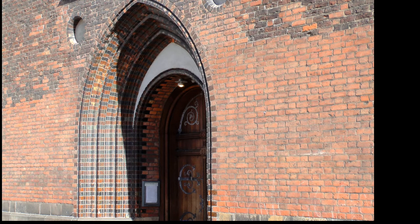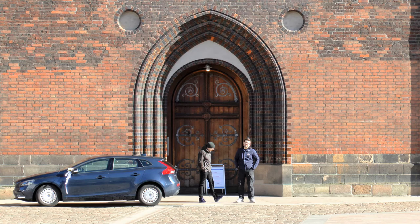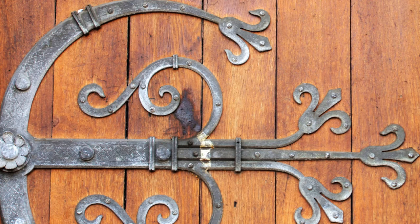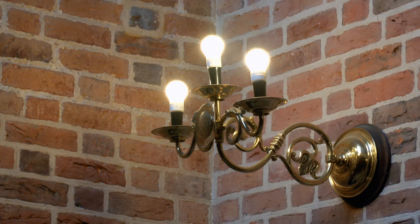Vestssidens tårnindgang med de glaserede teglstensbuer er den daglige indgang for kirkegængere som for besøgende. Herfra byder kirken velkommen til de imposante, himmelstræbende, gotiske hvælvinger.